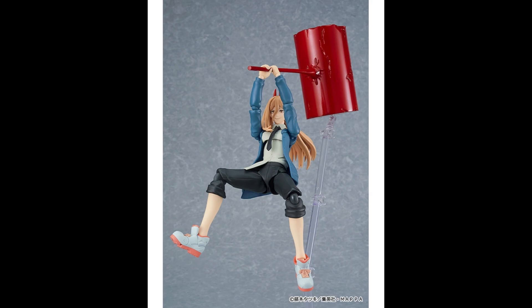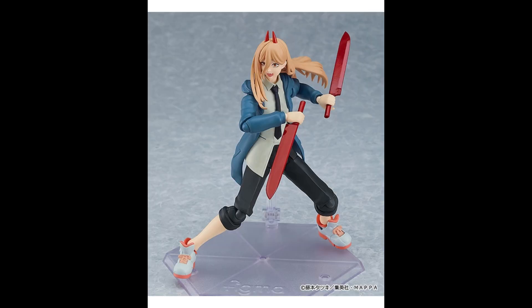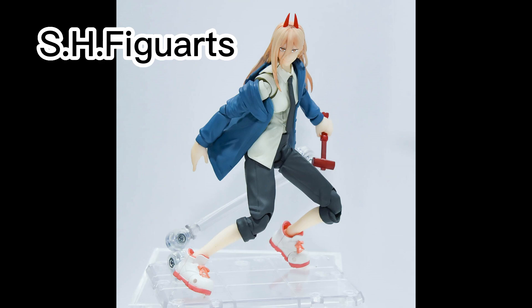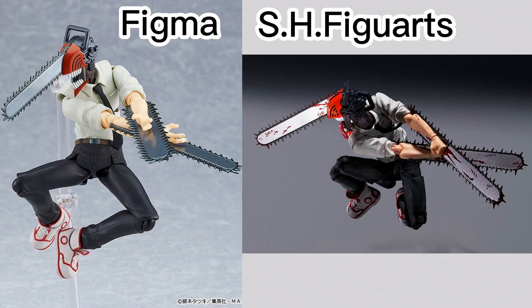And yes, the Figma stand. Pretty good figure, pretty good package overall, a little bit on the pricey side. It's interesting that they've announced this because obviously we know that the SH Figuarts are also doing Chainsaw Man figures. If you haven't seen my Chainsaw Man video, we kind of talk about the Figma version of Chainsaw Man versus the SH Figuarts one.